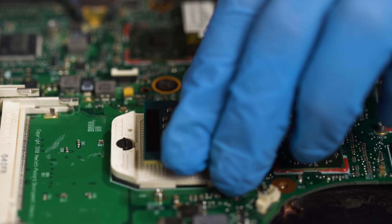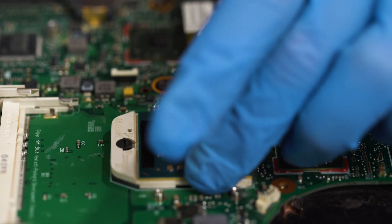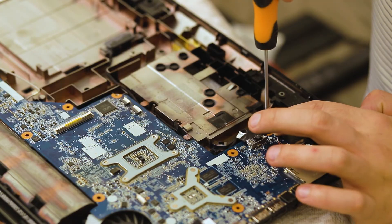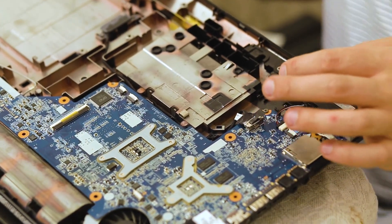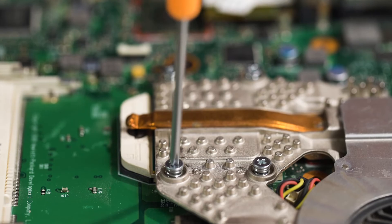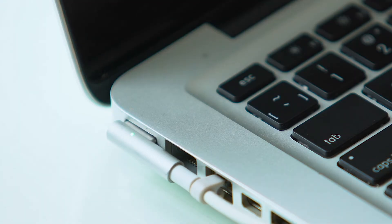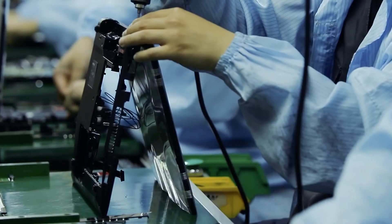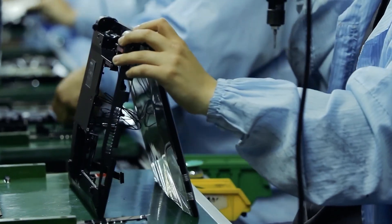A typical laptop computer has a circuit board manufactured from fiberglass and precious metals such as silver and gold. Copper, aluminum, and magnesium will be used to create a chassis, distribute power, and manage heat. Any modern laptop will use lithium in the battery for energy storage. The screen, keyboard, and outer shell will likely be made from plastic.